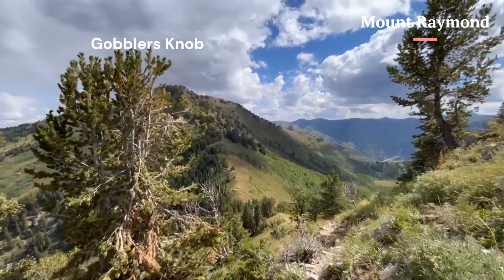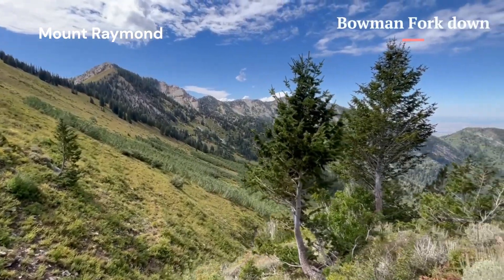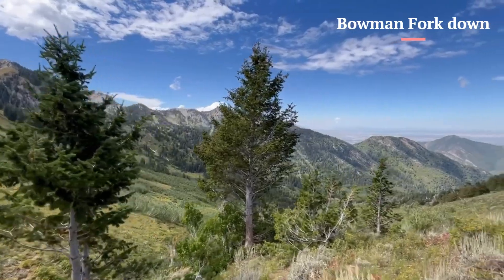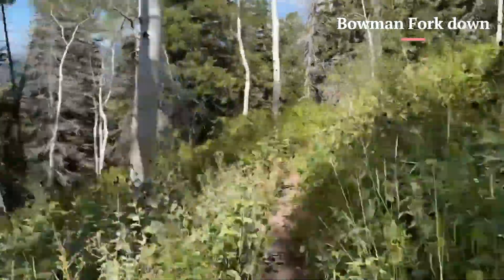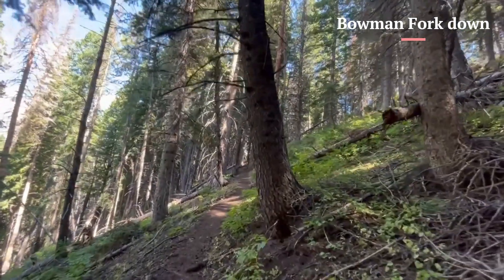Descending the Bowman Fork trail was an enjoyable experience. The trail's gradual slopes are the perfect accommodation for sore knees. When Bowman Fork links back up with the Alexander Basin Trail, you are immediately reminded of how steep that trail is.